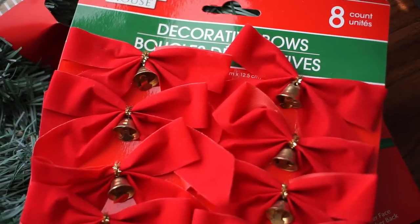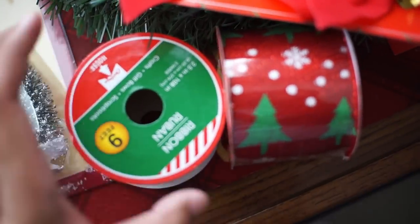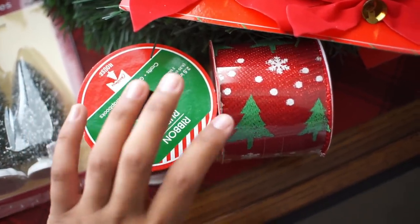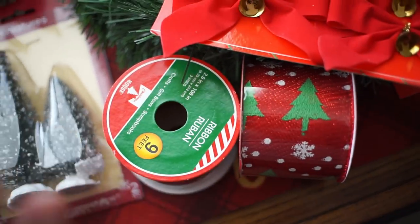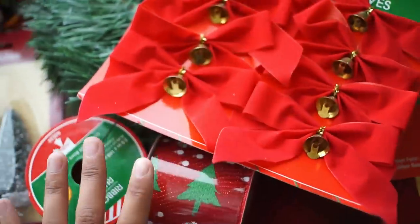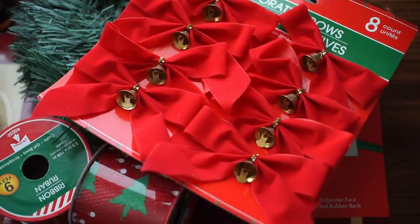I got these eight-count bows with bells on them. I'm going to be decorating my cabinets a certain way and it requires these ribbons, so I got two of them. They're six feet and I have about six cabinets that would need them. It's a project I'm going to do when I decorate — I thought those were so cute.